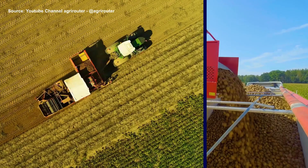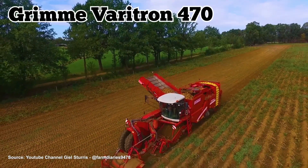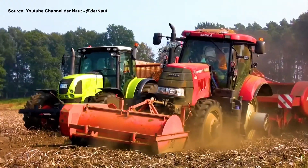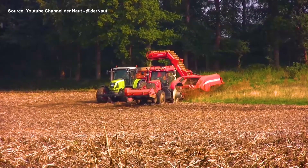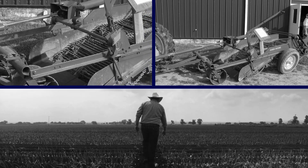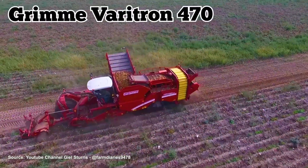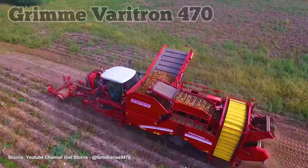In what may classify as the strangest-looking vehicle in this video, the Grimme Varitron 470 is a self-propelled four-row potato harvester. It's designed to separate potatoes from the soil on its own, reducing the amount of work that needs to be done by hand. This strange-looking piece of equipment is more advanced than the initial two-row harvesters that were used years ago. While many farmers once owned two harvesters that could collect two rows of potatoes each, the Varitron 470 does the same amount of work by itself, more efficiently too.